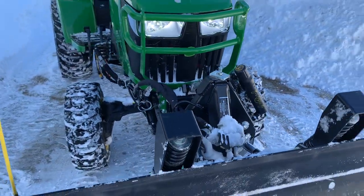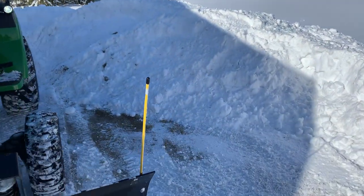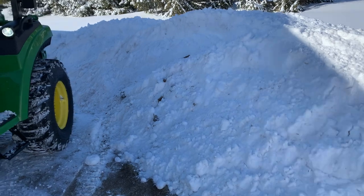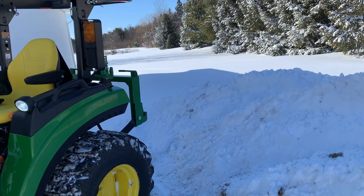Well, I had the snow coming up over the hood. Pretty good, got to use it for a change — at about 8 to 9 inches.